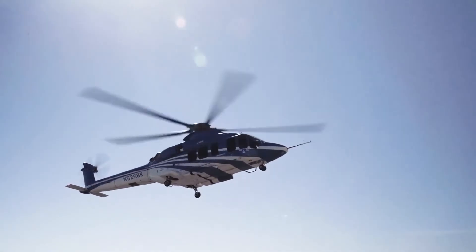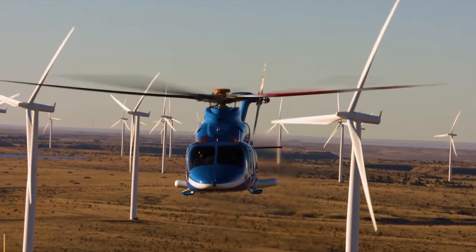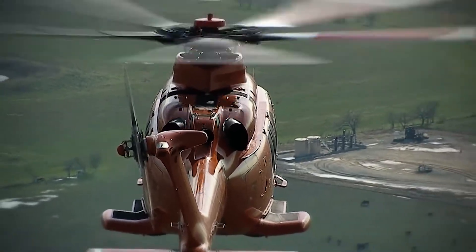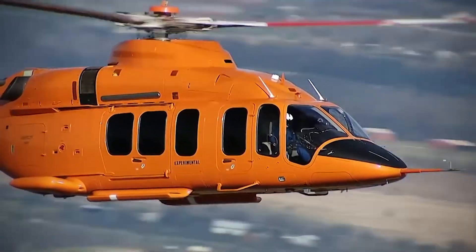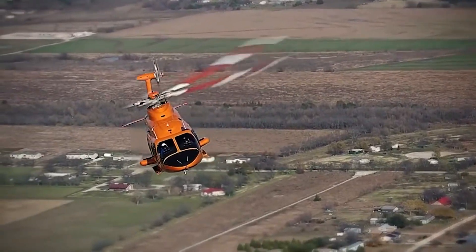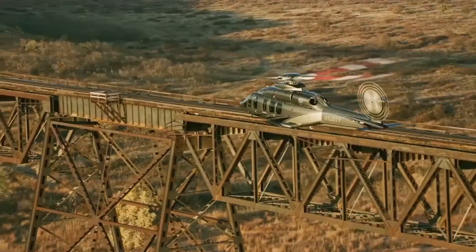Once at cruising altitude, the Bell 525 showcases its capacity for speed. With a maximum cruise speed of 160 knots, the aircraft isn't just fast for a rotorcraft — it competes favorably with some turboprop airplanes. Even at these high speeds, the aircraft remains stable and remarkably easy to control. The fly-by-wire system nullifies much of the turbulence and maintains a steady course with little pilot intervention.